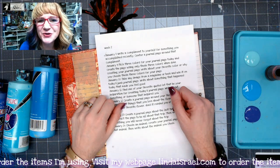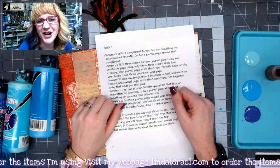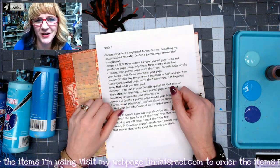Hello everyone, Linda Israel here continuing again with the January Creative Prompts. Today is January the 9th.